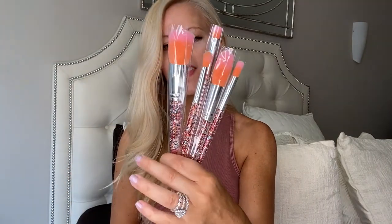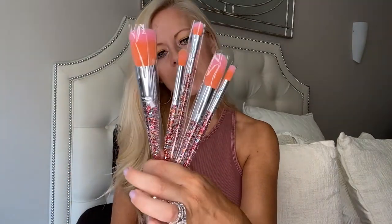It came with all these cute little brushes. There are three of them. How cute are these little fun brushes — I'm always needing new brushes. I don't know about you but I never wash my brushes enough; I need to be better about that.